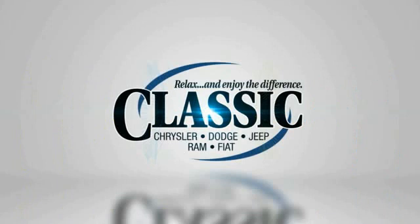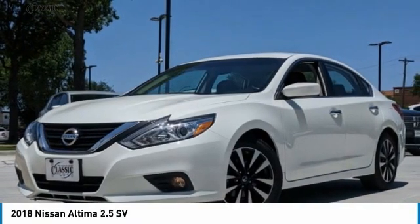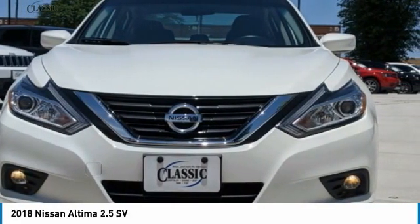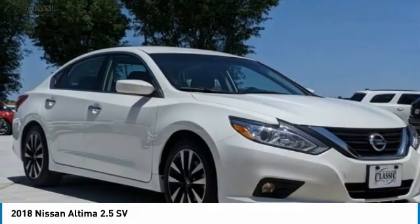Stop by and take a look at the 2018 Altima. The Nissan Altima offers advanced features to make life easier, including push-button ignition, which comes standard.